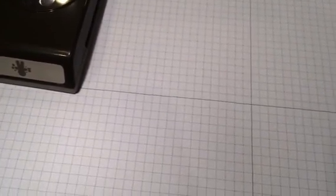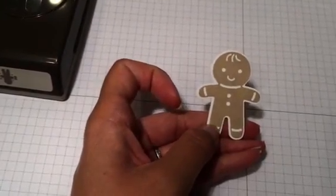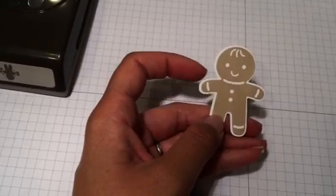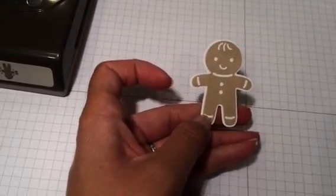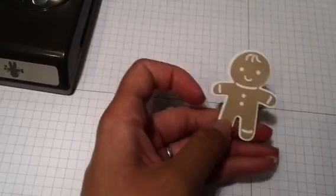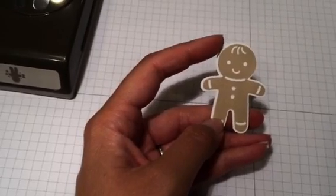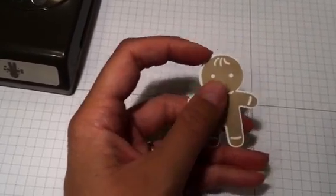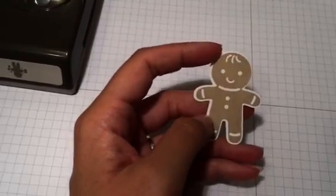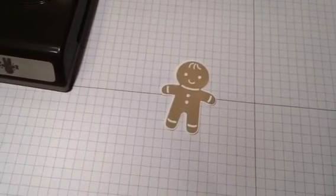Of course you're gonna punch out gingerbread men — there he is, isn't he adorable! You can add little bows and such with the punch. It would be super cute having them holding hands. You can make little gingerbread men or women depending on the colors you use and where you place the bow — whether it's a bow tie or a little bow in the hair. Really really cute, but that's not all this punch does.